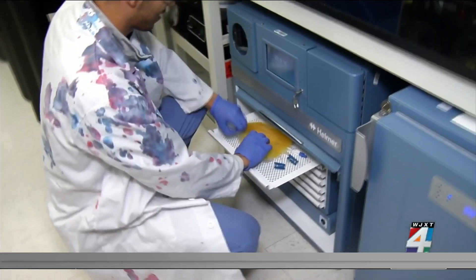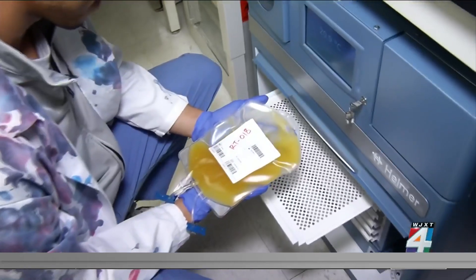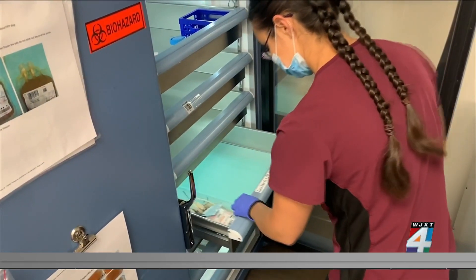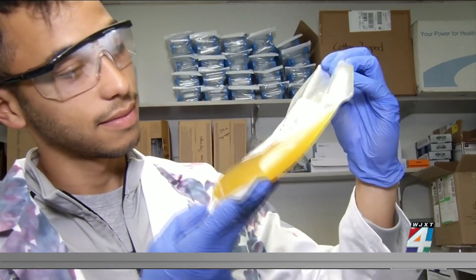The synthetic blood does not have to match the patient's blood type. The cellular components are artificial, and therefore will not express those markers that recipients might have an adverse reaction to, as they would if they received a type-mismatched blood donation. And unlike donated blood, which has a shelf life of up to 42 days, ideally the synthetic blood could last months, even years.